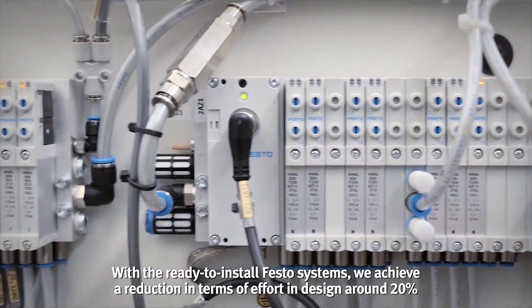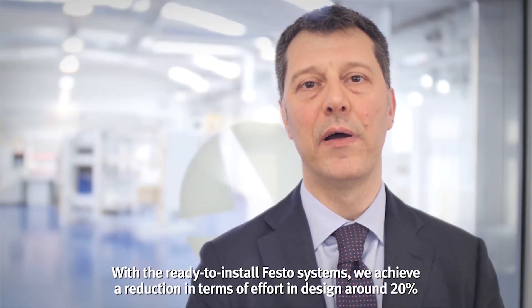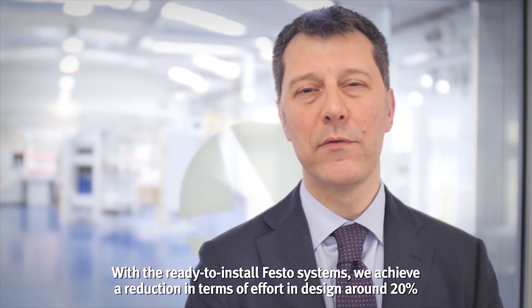With the ready-to-install Festo system, we achieve a reduction in terms of effort in design of around 20%.